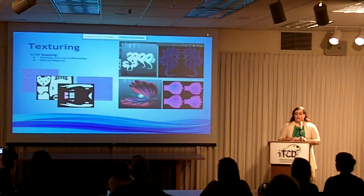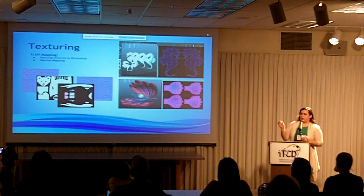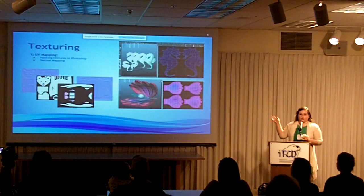After the model is created, I painted the textures in Photoshop. I UV mapped the models, which essentially unwraps the 3D model onto a 2D surface. These are the UV maps for the polar bear, the killer whale, and the seahorse and clams.